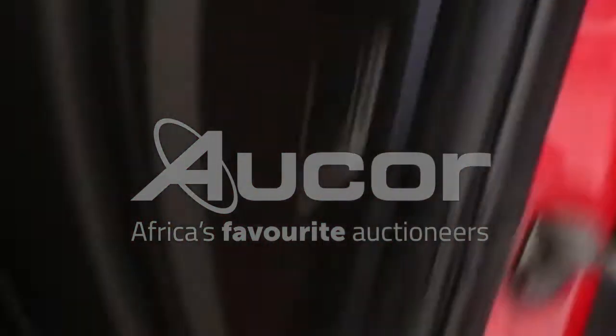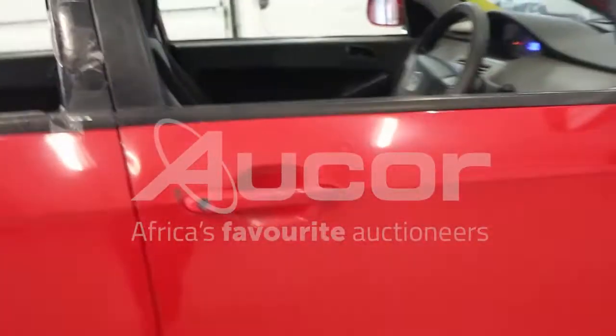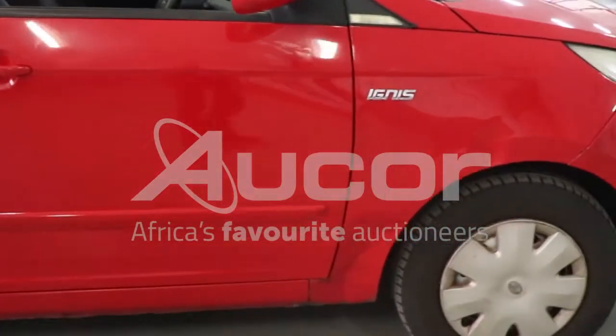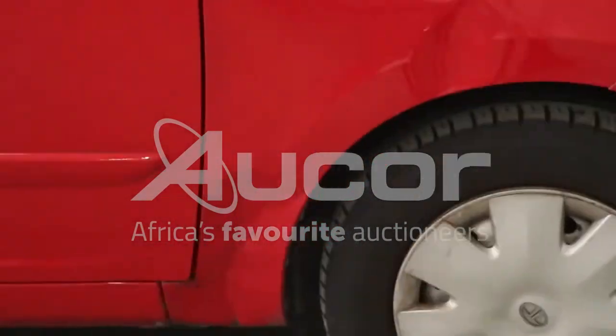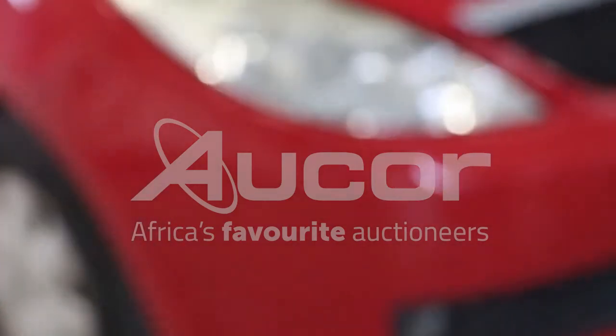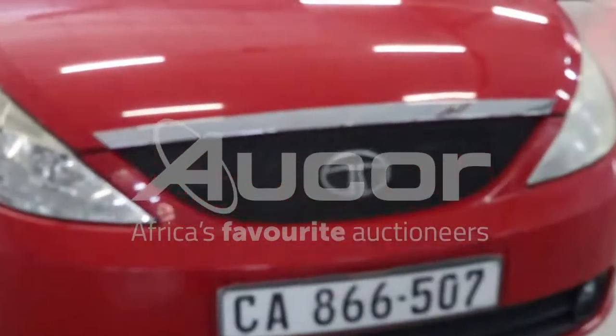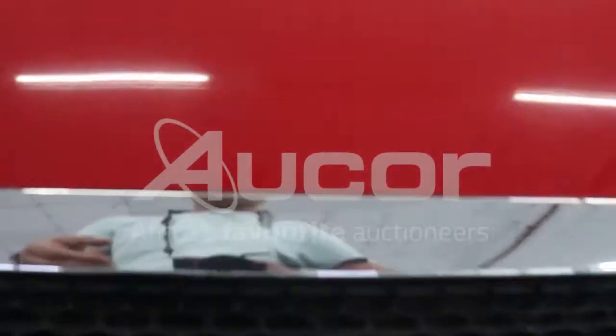There are some dents and damages to the front right fender, and some scratches to the bumper. I'm going to open up the bonnet.